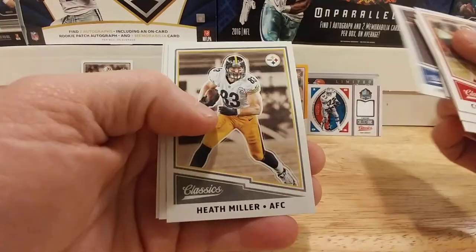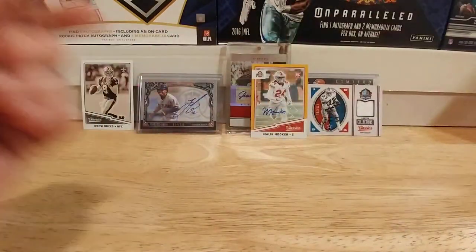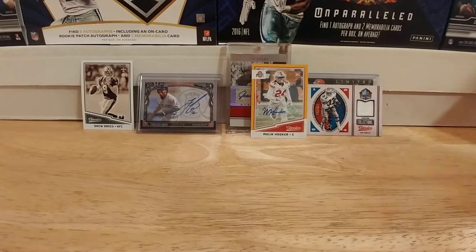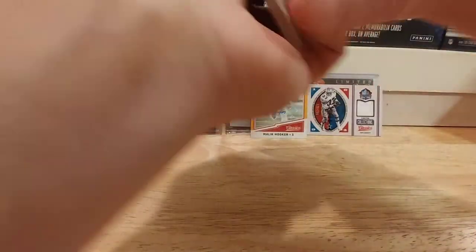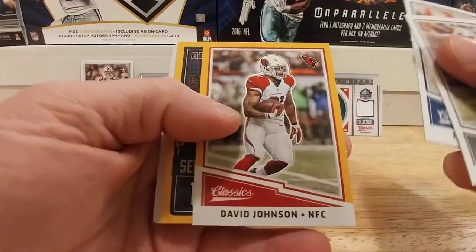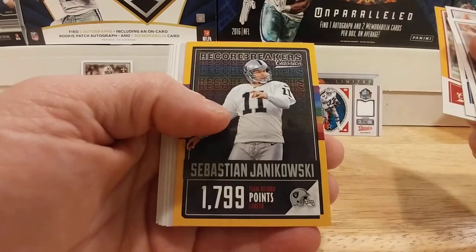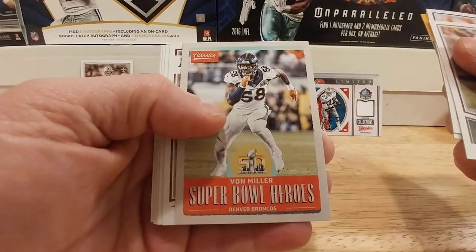Peyton Manning. Heath Miller, Andre Reed, and a Dan Hampton. Second to last pack.